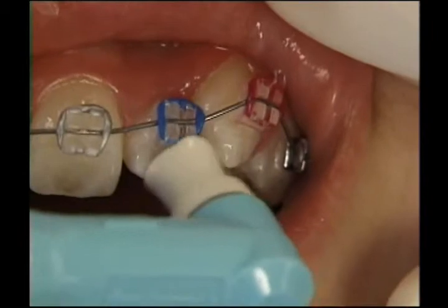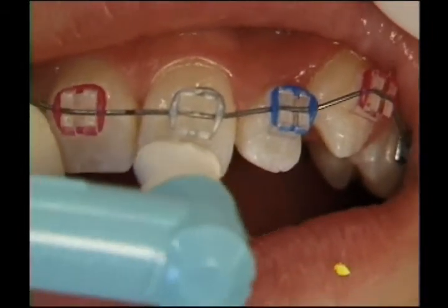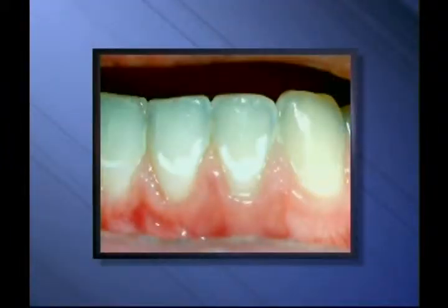It's harder to clean your teeth once braces are on, so regular cleaning appointments are more important than ever. Permanent white stains may form on teeth if plaque isn't regularly removed.